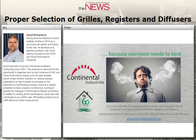Continental Industries offers the highest quality and the most complete line of residential and light commercial grills, registers, and diffusers. We make them all right here in the USA, and 2015 marks our 60th anniversary. Continental Industries, because everyone needs to vent. Learn more at ContinentalIndustries.com.